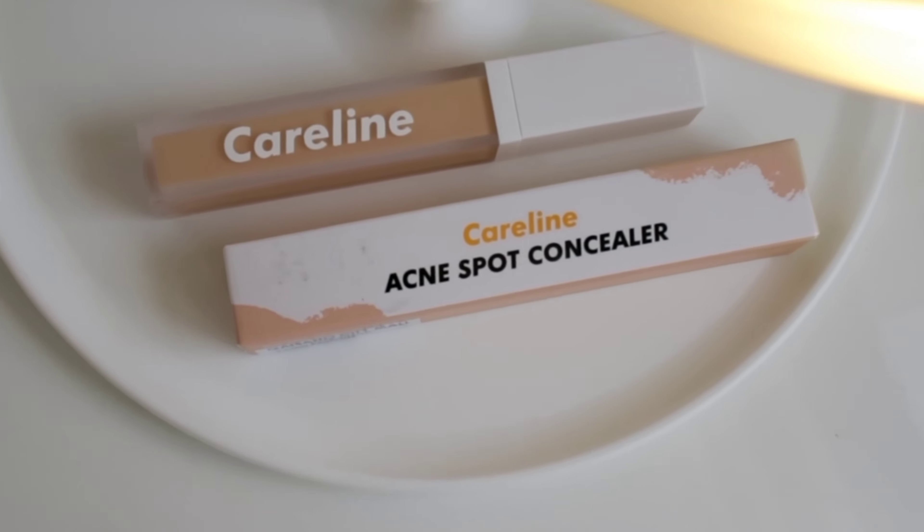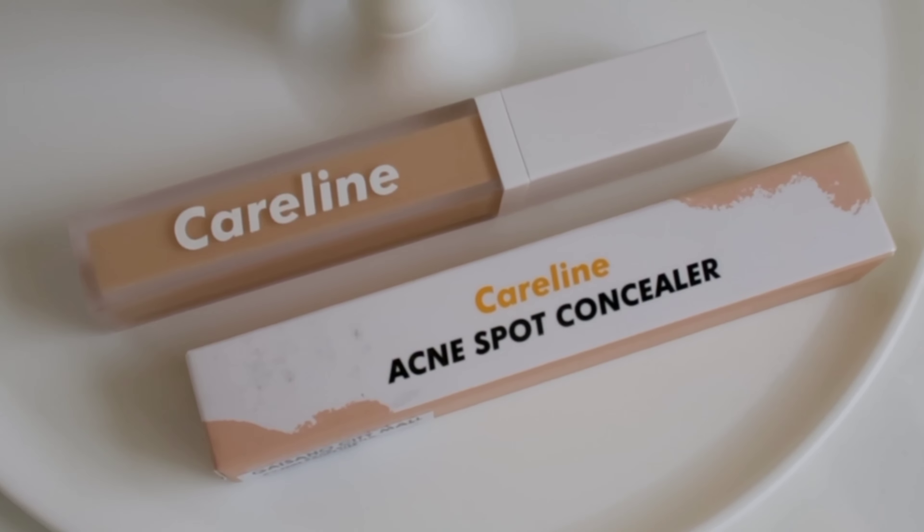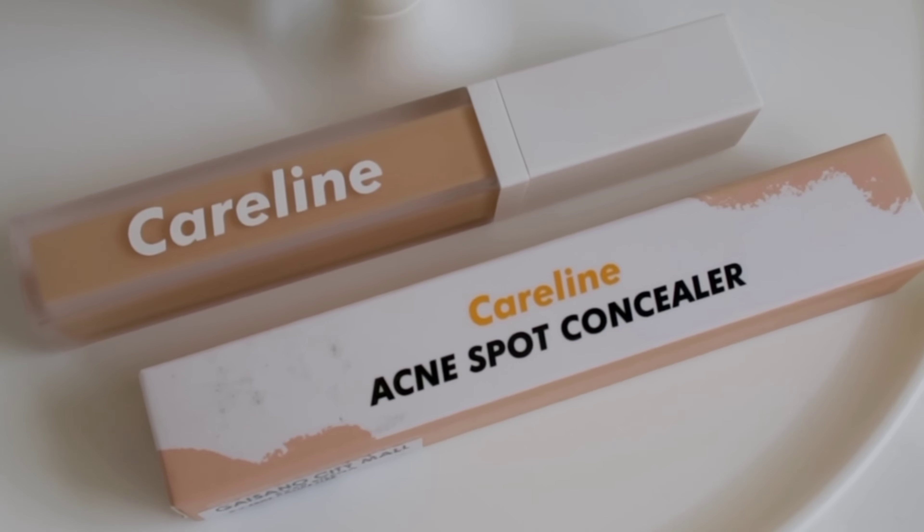Hey guys, beautiful day! Welcome to another video and welcome to my virtual home sa mga bago dito sa aking YouTube channel. In today's video, we'll be trying out a new product from Careline. It is the Acne Spot Concealer. I'm in the shade Oriental.